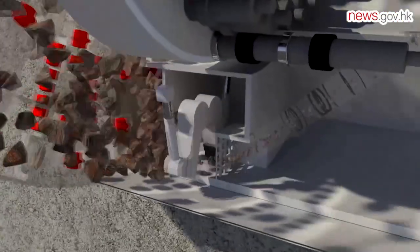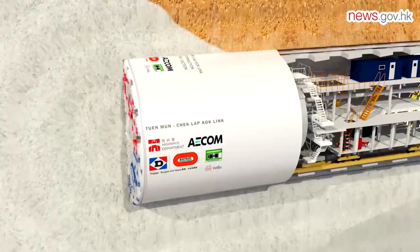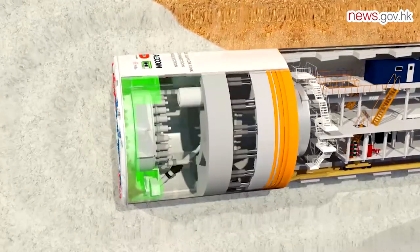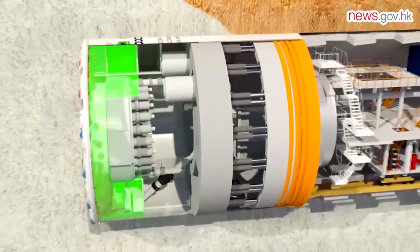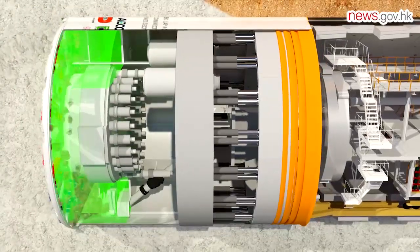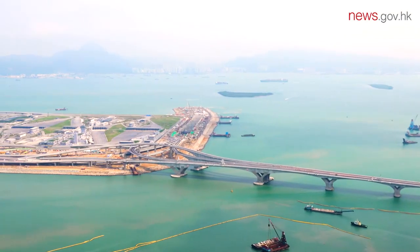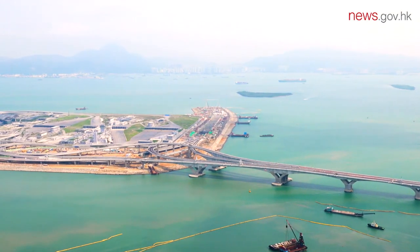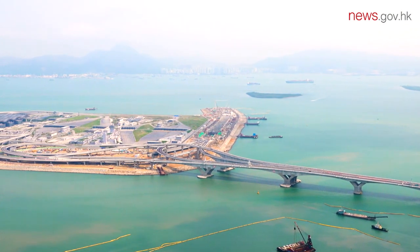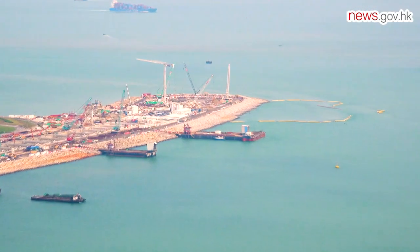As compared to the traditional immersed tube method, the use of TBM for subsea tunnel construction has greatly reduced the amount of disposal and dredging of around 11 million cubic meters of marine sediment — equivalent to around 4,900 swimming pools. The adoption of TBM also saved the need to divert cables serving the Hong Kong International Airport. With these measures, the impact of construction on the environment is greatly reduced.